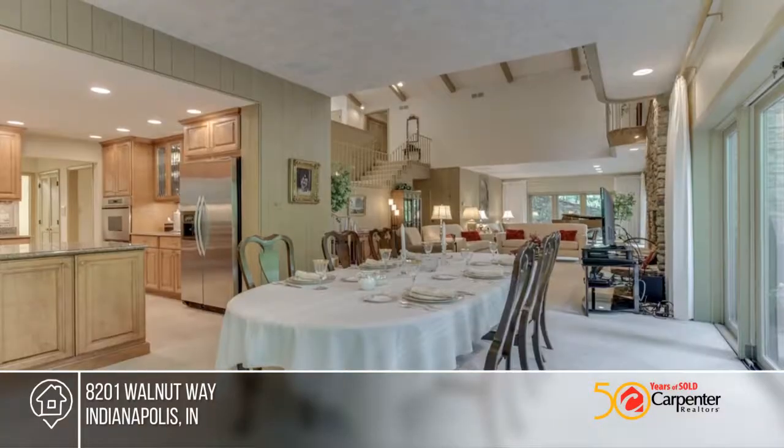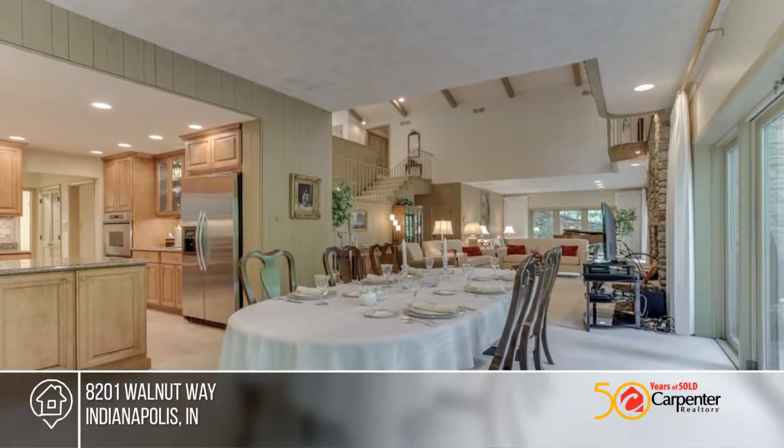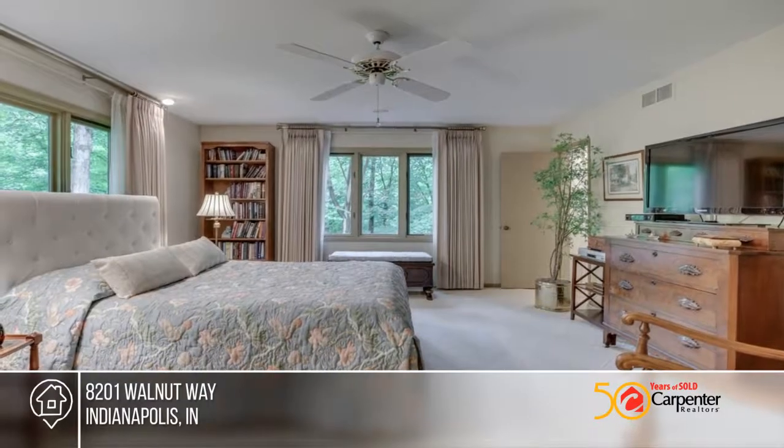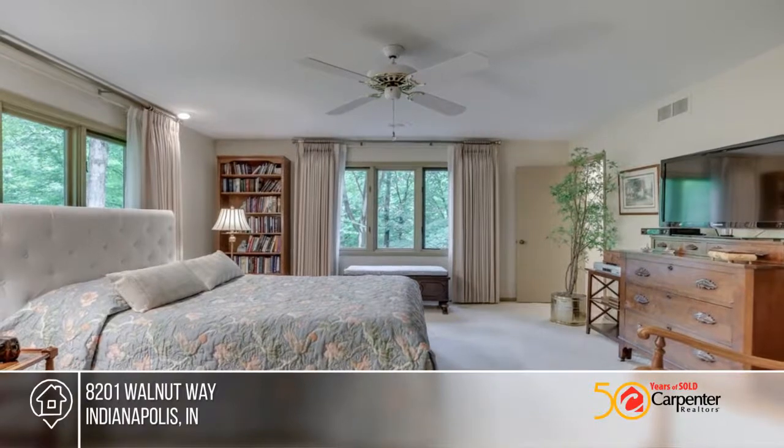All this is highlighted with a gorgeous kitchen featuring like-new stainless steel appliances, two ovens, refrigerator, five burner gas cooktop, two warming drawers, microwave, and a walk-in pantry.